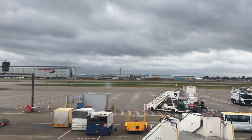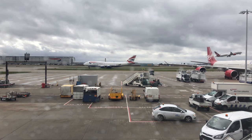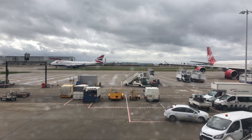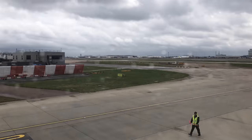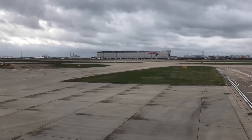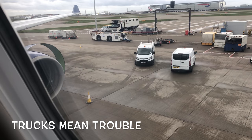That gave me a little bit of time to take some nice time-lapse videos. I probably spent close to an hour and a half to two hours just sitting on the tarmac with the plane going between stands for repair and all this kind of stuff.